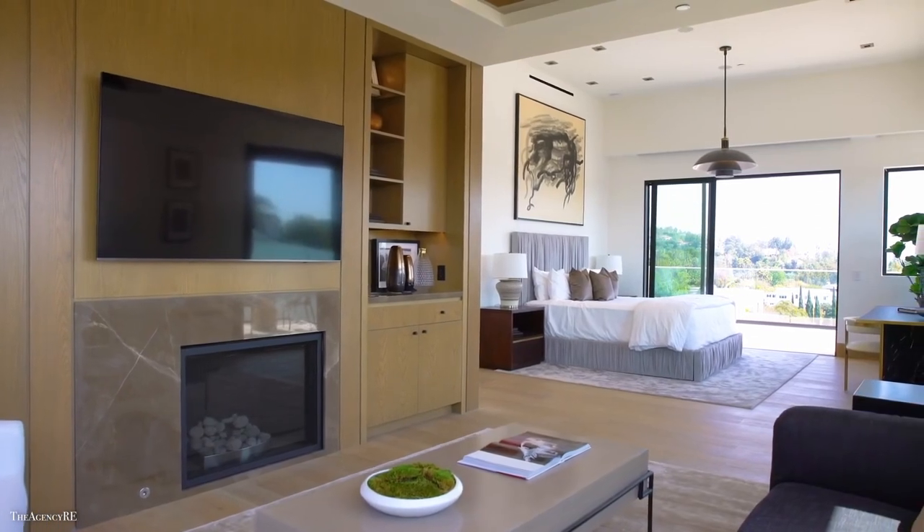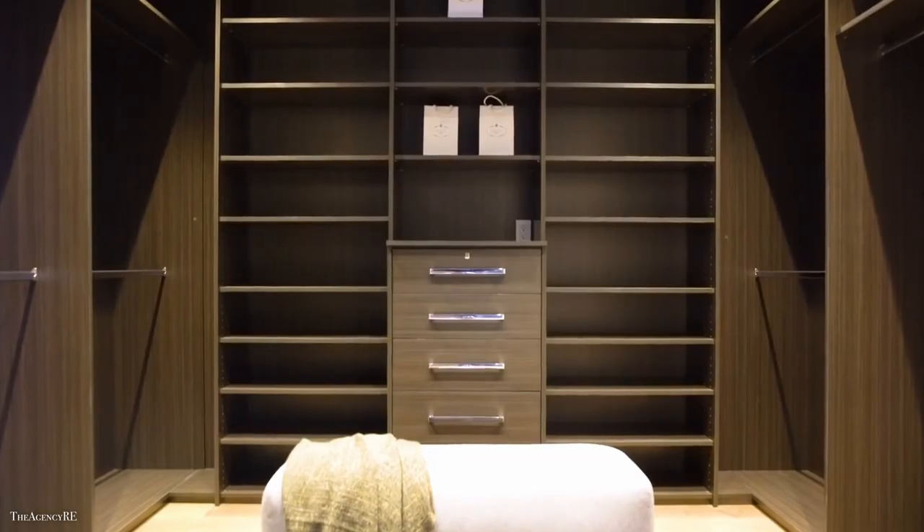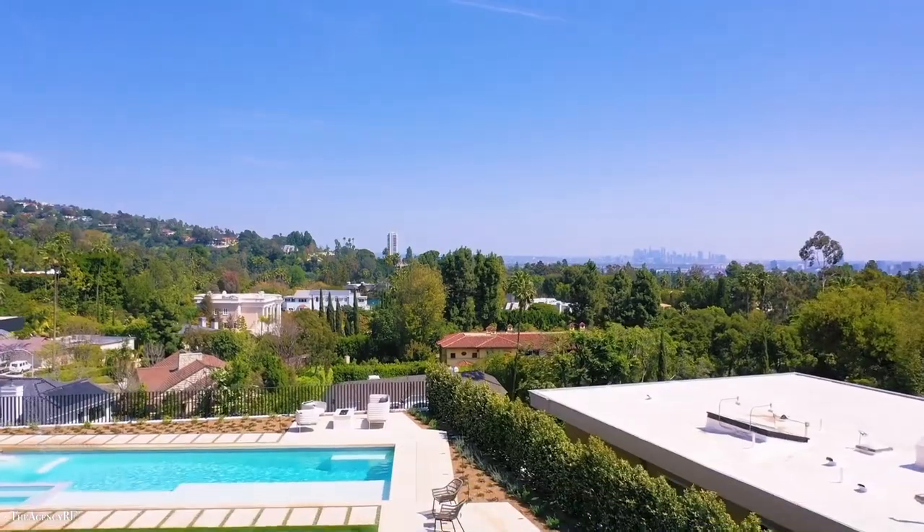These four also include a stunning master suite with a complete sitting area, dual bathrooms, showroom closets and an exquisite wraparound terrace.